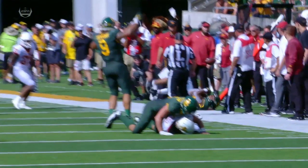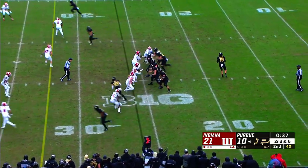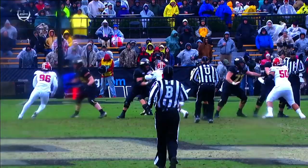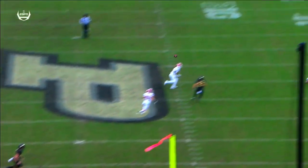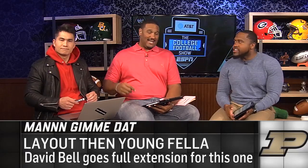We got another Purdue catch here. Wide receiver David Bell is what we're going to see next. David Bell with the acrobatics — he fell forward in traffic and then had to adjust to make this catch. The body control. Man fell down, got back up, and dove out to snag it. That's next-level dedication, next-level hand-eye coordination. Not just that, but he caught it behind him. The ball was already behind him. Fall south, end up north. Physics lessons, math lessons, more science.